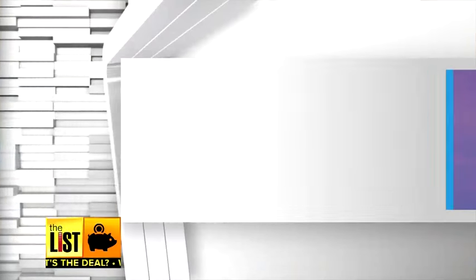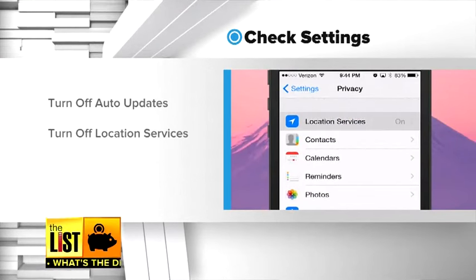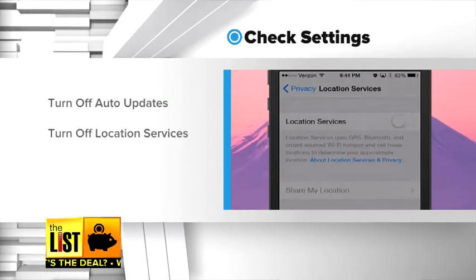Next, check your settings. By turning off auto updates and also turning off your location services — which you can do in your settings — you're not only saving your battery life, you're also saving storage on your cell phone.